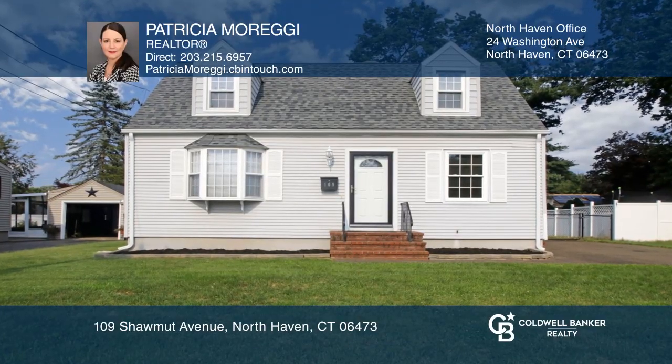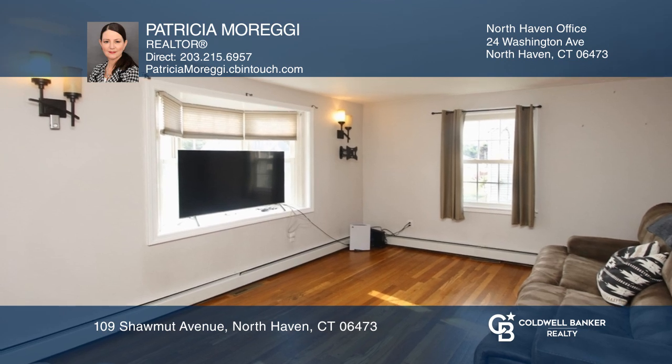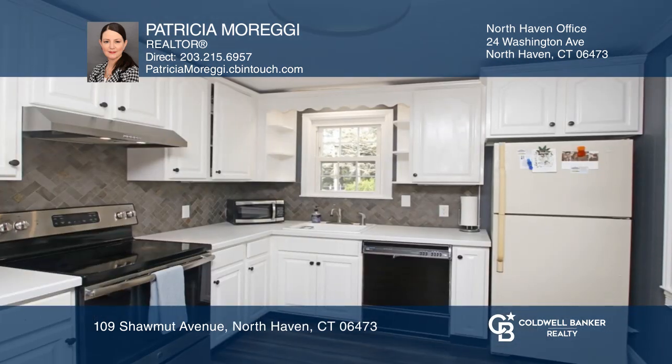Come see this in-town three-bedroom, two-bath cape with a full dormer. This vinyl-sided home features hardwood floors, a newer roof, central air, and gas heat and hot water.